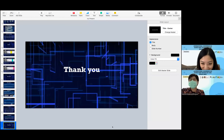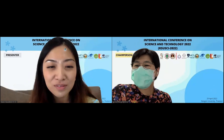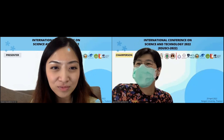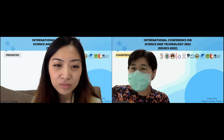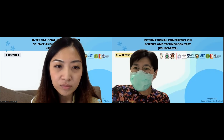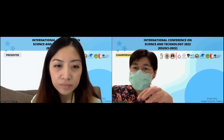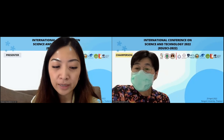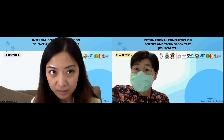Thank you very much, Dr. Piyawan, for your nice presentation. Is there any question from the audience? I have some questions about the cyclic loading. I don't understand clearly what is on top — what is the crown or restoration on the abutment? What did you use for this? For my research, I did not use any crown or any top on the abutment. I used just the pure abutment only.